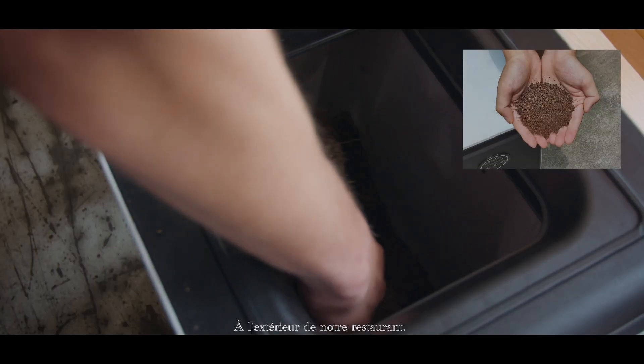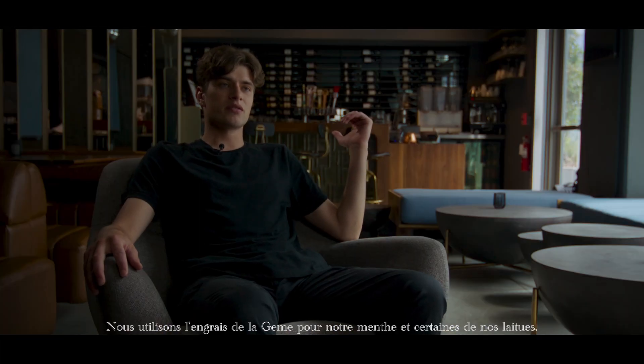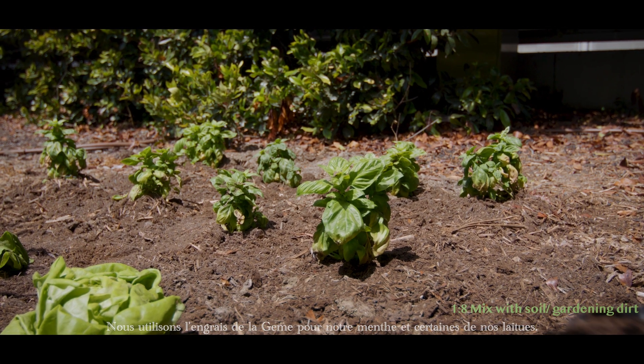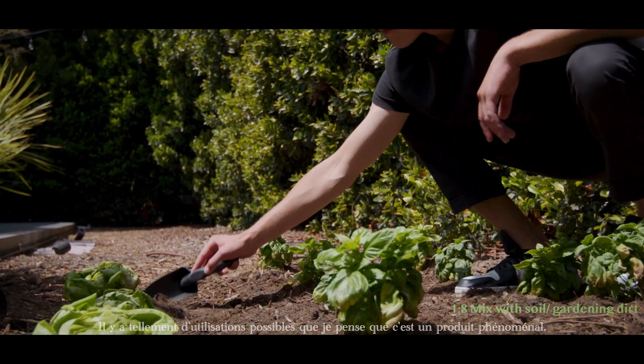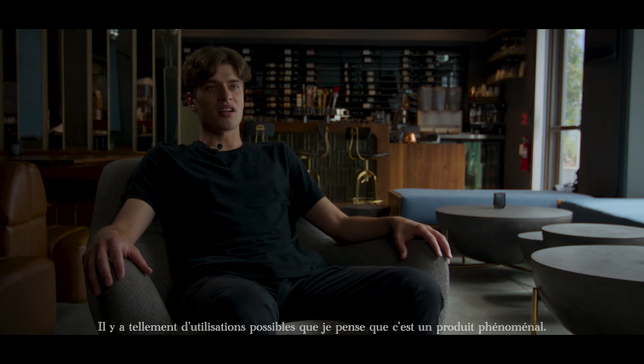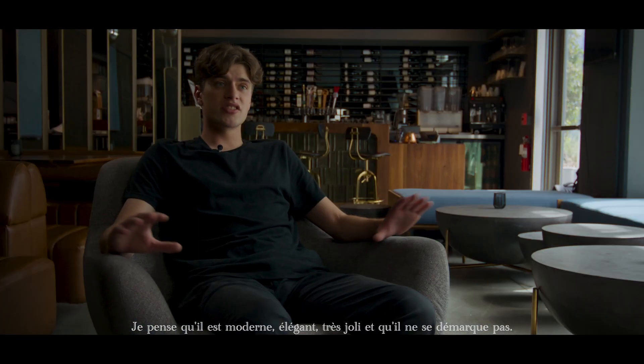Out of our restaurant we have a little garden where we grow some spices for in-house. We use the fertilizer from the Jemais for our mint and some of our lettuces. It has so many great uses to it that I think it's a phenomenal product — it's modern, it's sleek, it looks really nice, and it doesn't stick out.